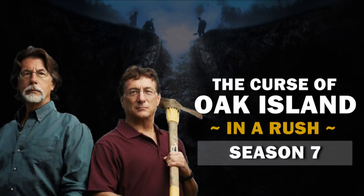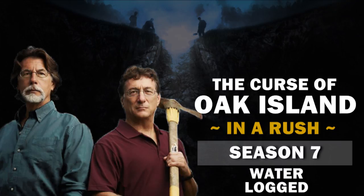You're watching The Curse of Oak Island in a Rush and we're recapping the season 7 episode, Waterlogged. So what happened?